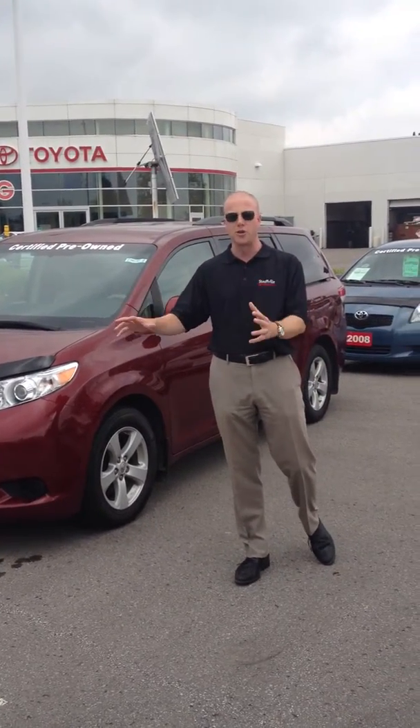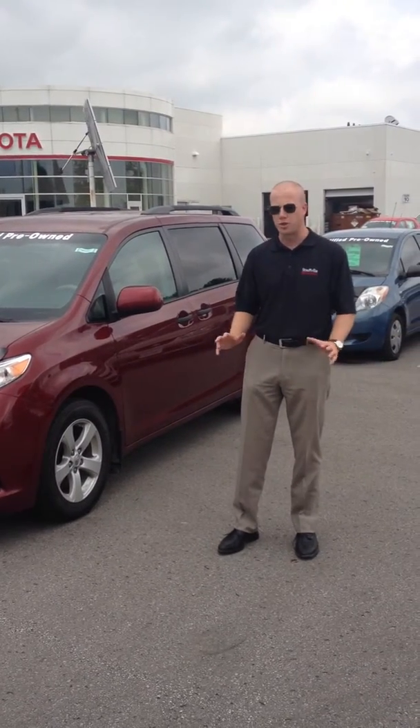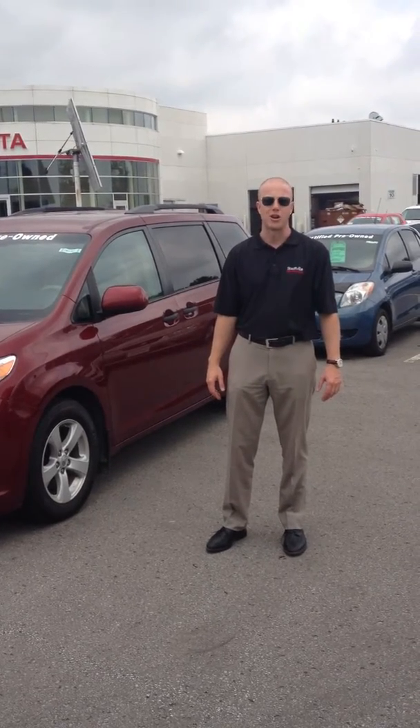Sold to Scoble Toyota certified and tested. We're located on Highway 48, just north of Scoble Road, and 10 minutes north of Markham. Scoble Toyota — getting there starts here.